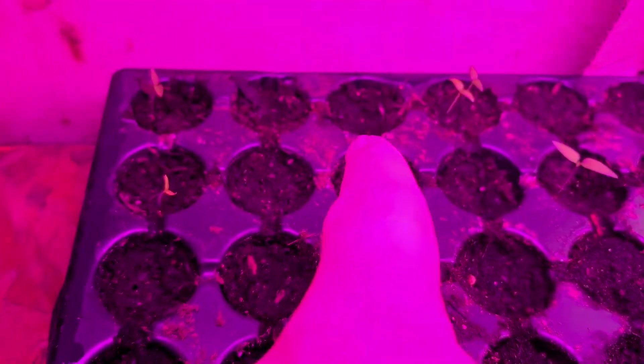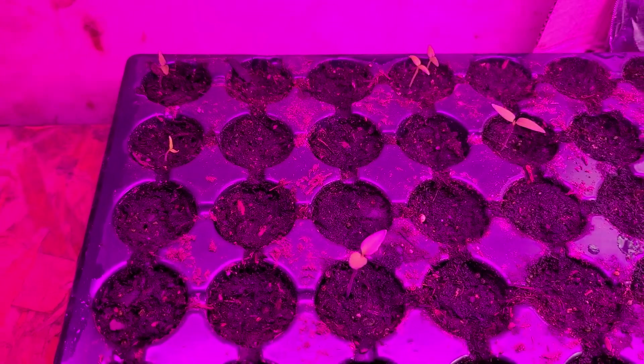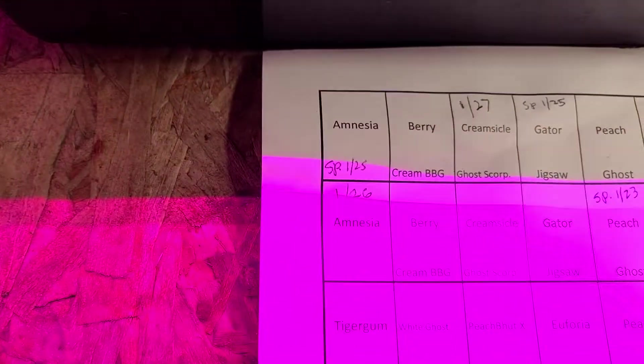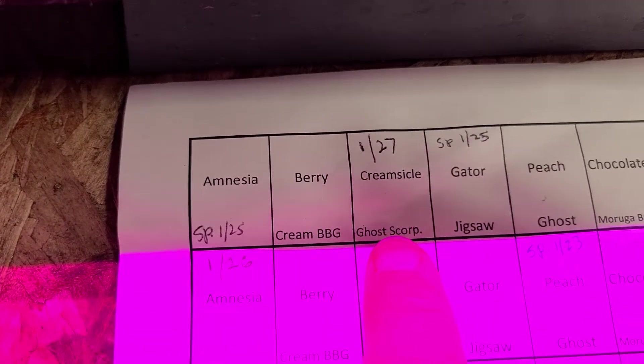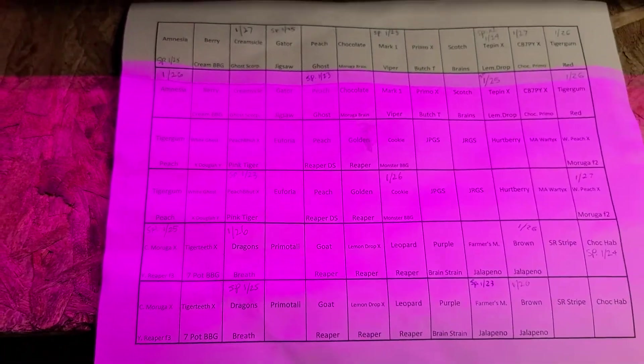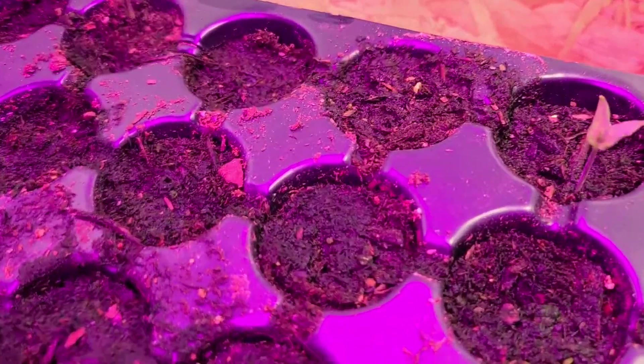There's one popping up, starting to bend up. It's in the top left corner, third one over. I go over to my map and I already wrote it down — it's a creamsicle ghost scorpion. That's exciting! Got a few of those popping up. I call them 'bendies' when I start seeing them bend up a little bit.